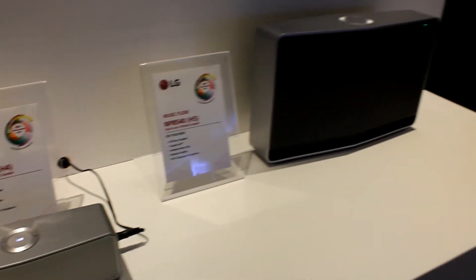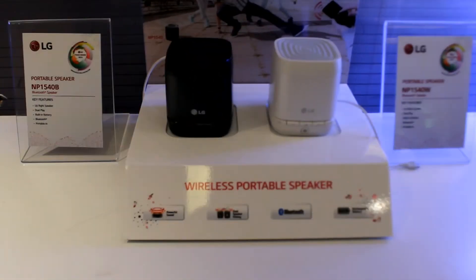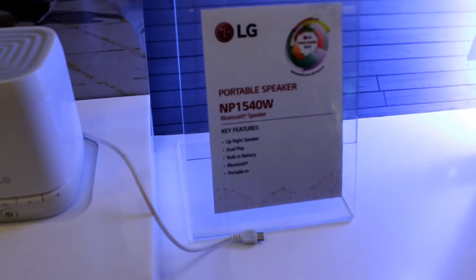LG has also introduced a new range of audio equipment like speakers and sound bars under the Music Flow series. LG now has a variety in the portable speakers range. If you liked the video, don't forget to subscribe to our YouTube channel for more videos.